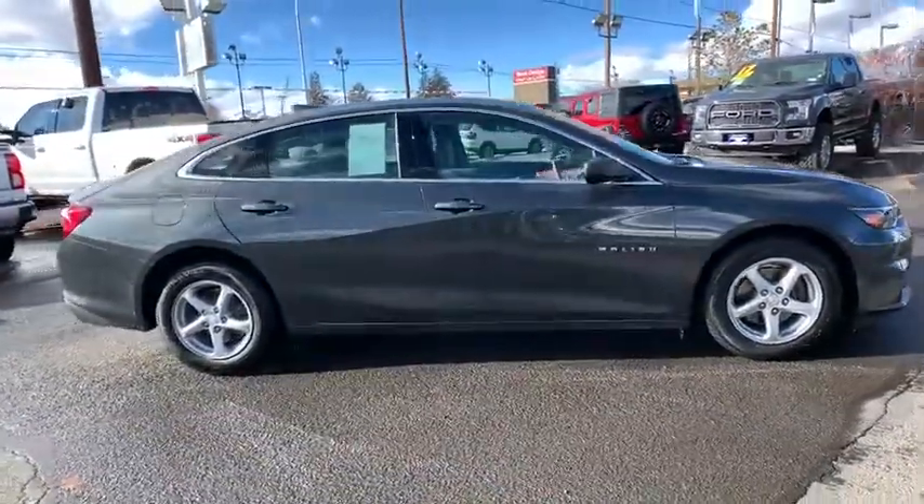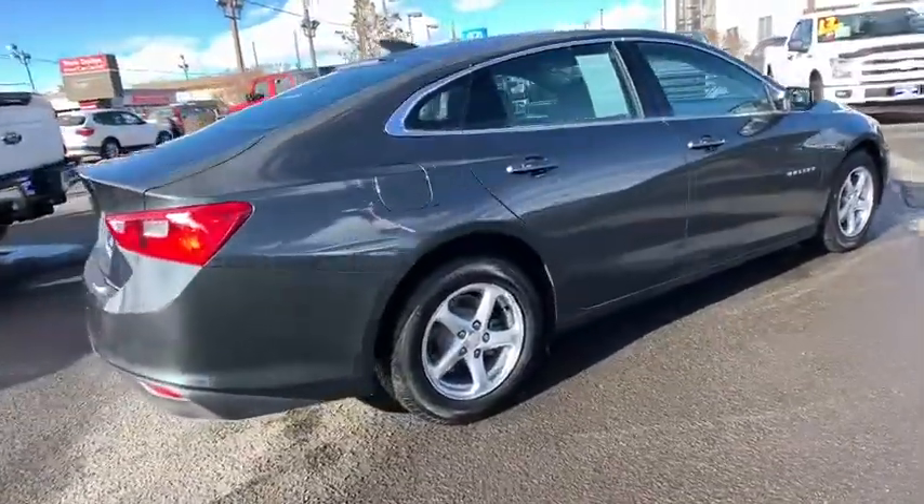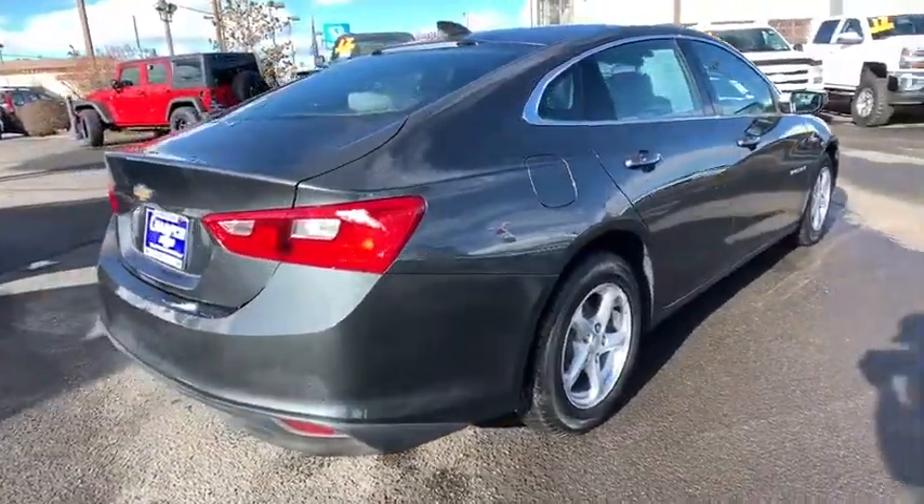Here are some of this vehicle's great options: steering wheel audio controls, stability control, traction control, backup camera, and anti-lock braking system.